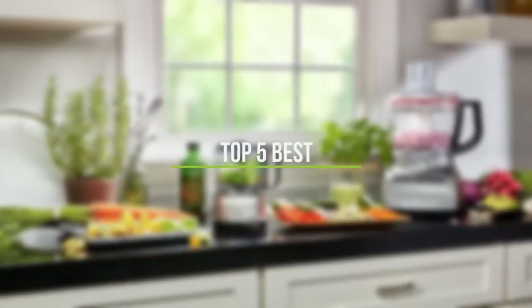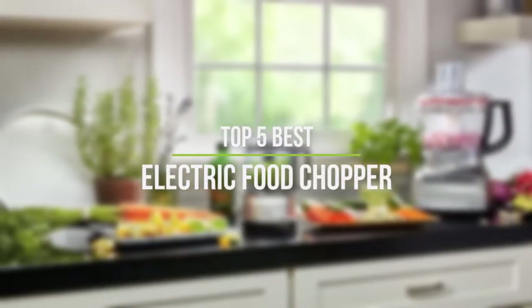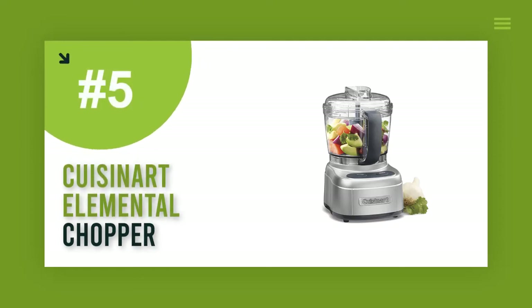In this video, we will discuss the top five best electric food choppers in the current market. So let's get started. Number five: the Cuisinart Elemental Chopper.